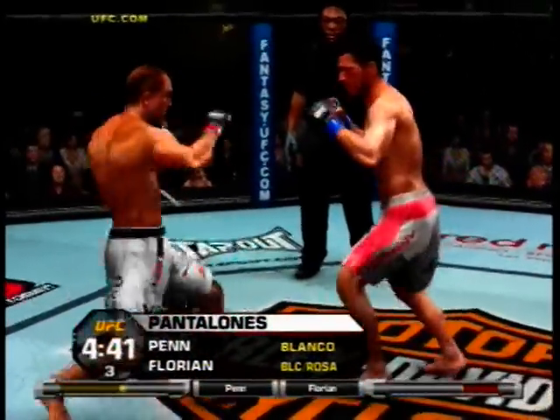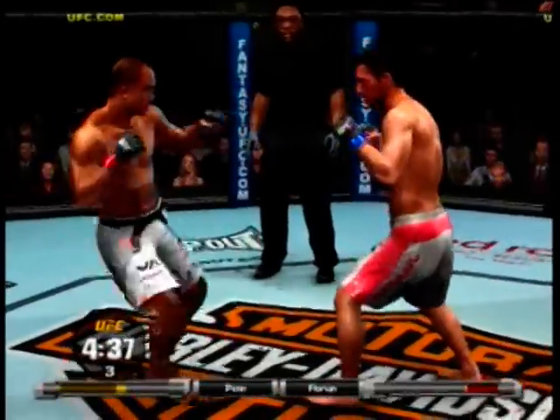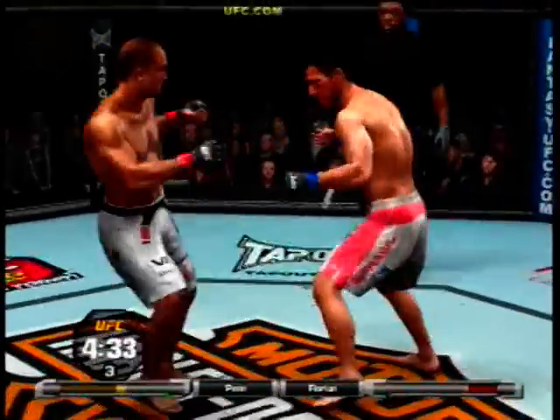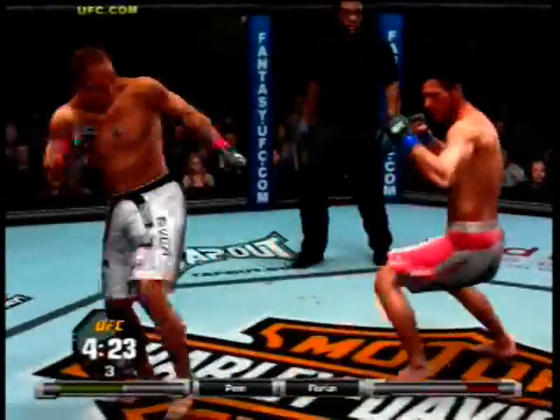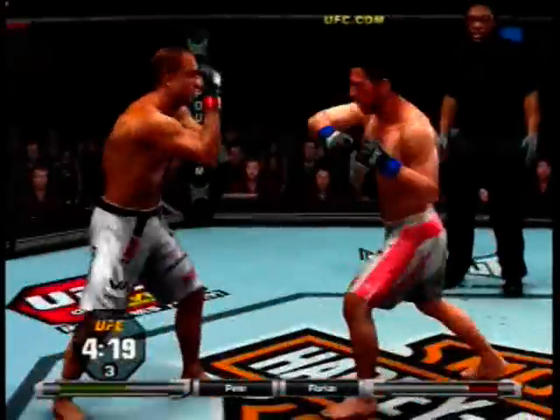One thing a lot of fans don't know is that Kenny Florian actually impressed Dana White when he lost to Drew Fickett, and that loss — because he fought so hard in that fight — is actually what earned him his spot on the original Ultimate Fighter.